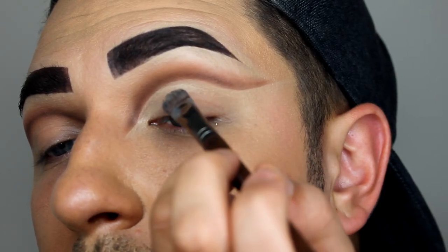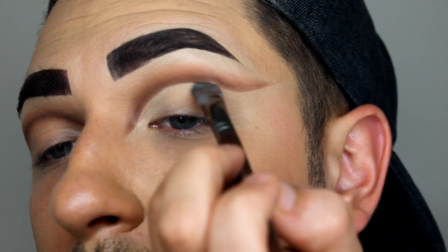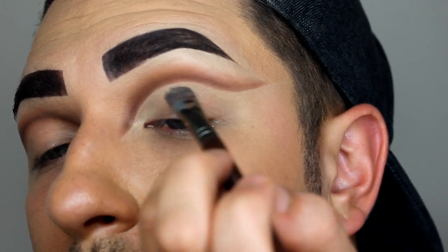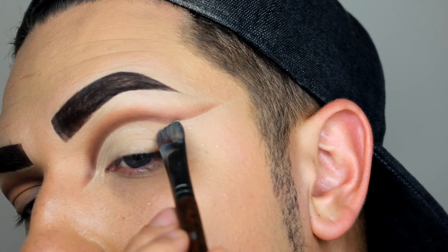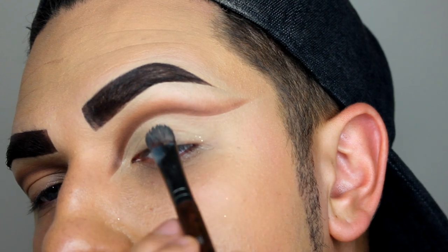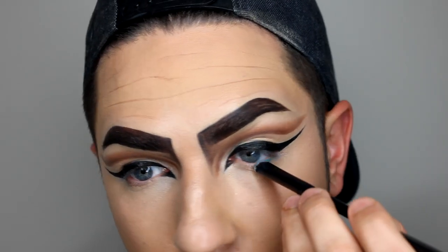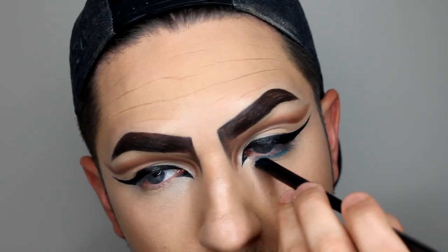Taking my creamy Makeup Forever concealer, I'm carving out that cut crease. I always do this step because it really gives a clean sharp effect. You don't have to be too neat with it and then you can go in with the concealer to clean it up. Taking the blue from the NYX Bright palette, popping this all under the eye area.